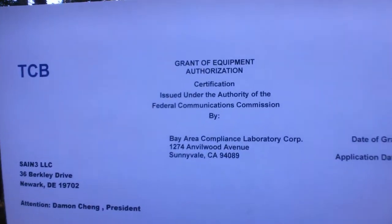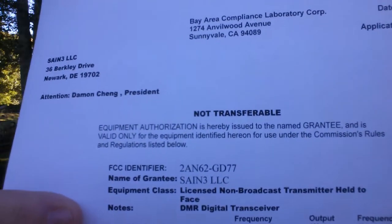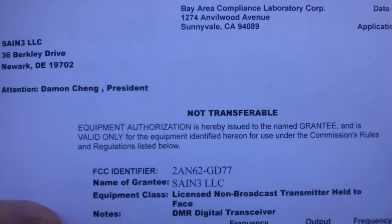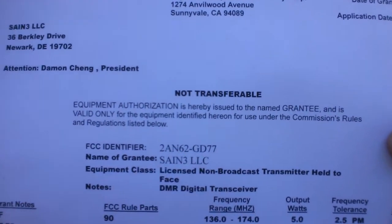It's a good DMR radio, though mediocre on FM because of the squelch — it doesn't have good squelch for analog communications. I pulled up the FCC grant of authorization for this radio right here. This is the Radioddity GD77 — see right there, it says GD77.